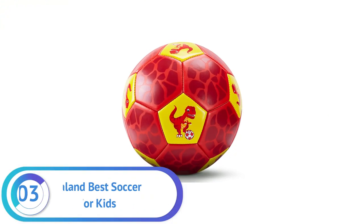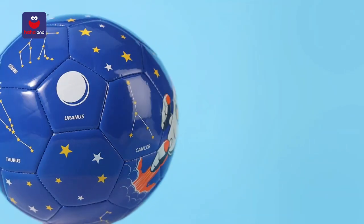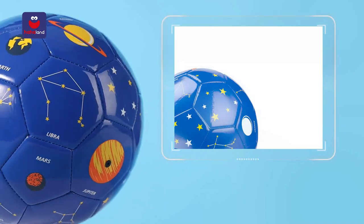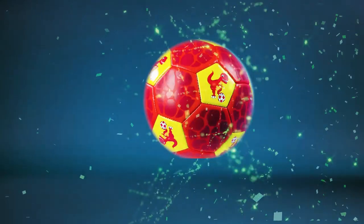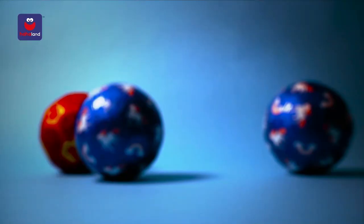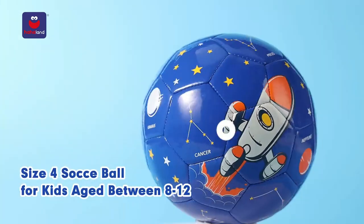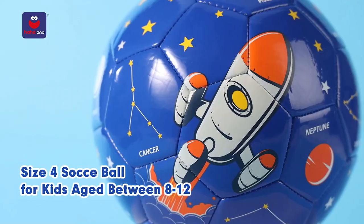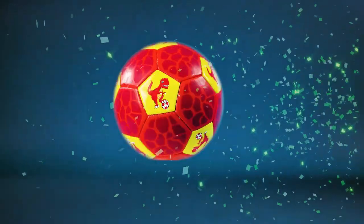Number 3. Haviland Best Soccer Ball for Kids. The Haviland Soccer Ball is made of 100% eco-friendly rubber and premium toxic-free materials, making it safe and durable. It has an air-retention butyl bladder that ensures it will last a long time. The size 4 soccer ball is suitable for kids up to 12 years old, which makes it great for teaching fundamental skills like kicking, throwing,